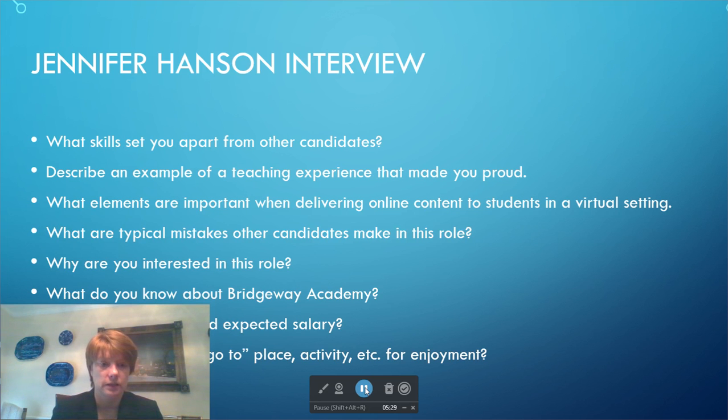Regarding salary expectations, I really don't know what's fair anymore for virtual positions, so I'll probably take whatever you offer me.